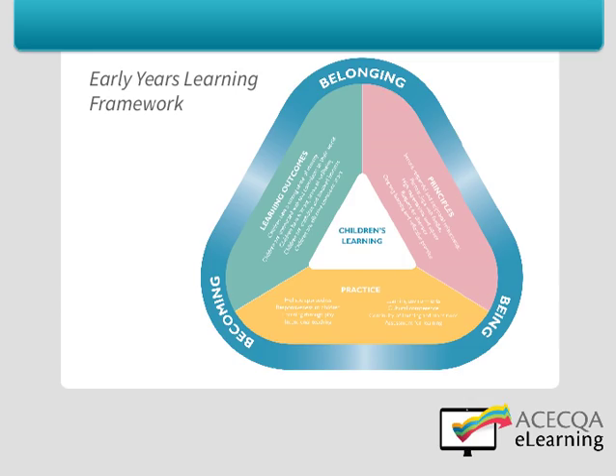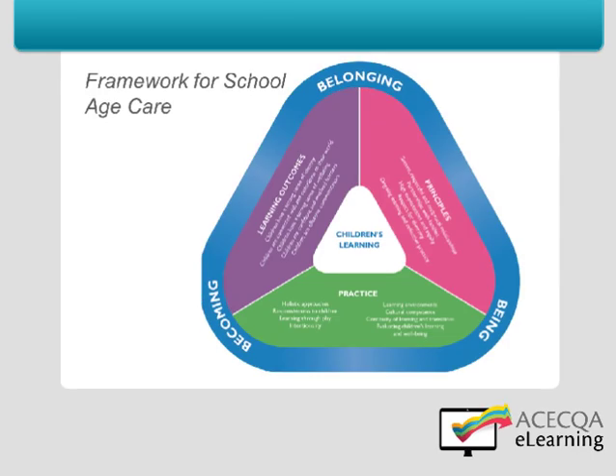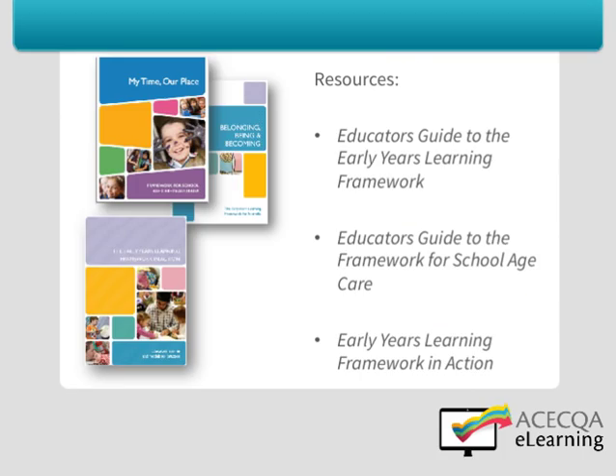This graphic from the Early Years Learning Framework outlines the learning outcomes, principles and practices for services for children of preschool age and under. For services with school-aged children, the practices are similar, but instead of intentional teaching the focus is on intentionality, and instead of assessment for learning the focus is on evaluation for wellbeing and learning. Implementing the practices alongside principles will assist in achieving learning outcomes that will form the strong foundation to give children the best possible start for a successful, healthy and happy life.